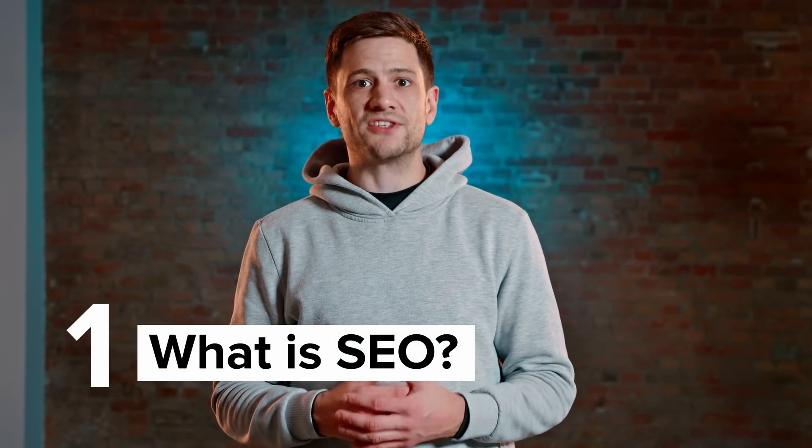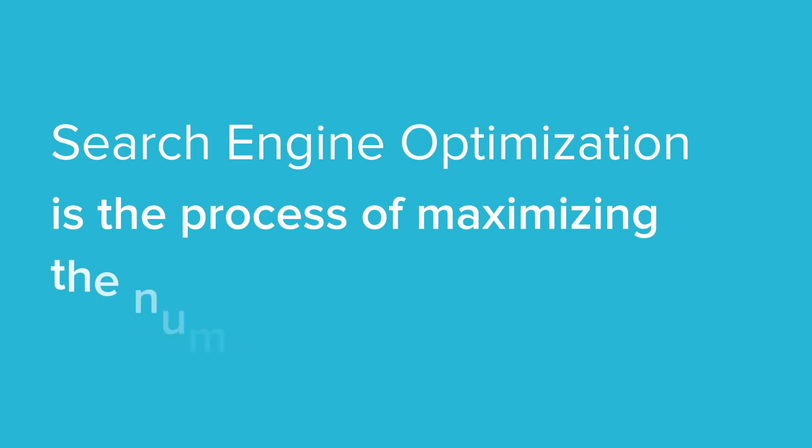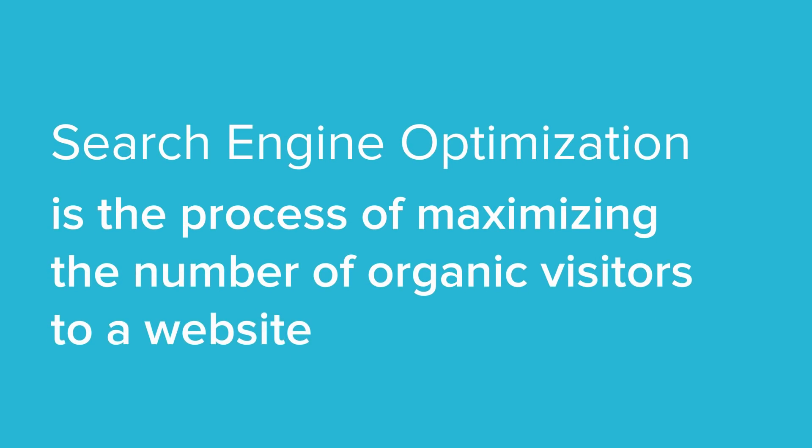What exactly is search engine optimization? Here is a short definition. Search engine optimization is the process of maximizing the number of organic visitors to a website. This is done by ensuring a website appears high on the list of results generated by a search engine. If any of that definition sounds alien to you, then take a look at this.